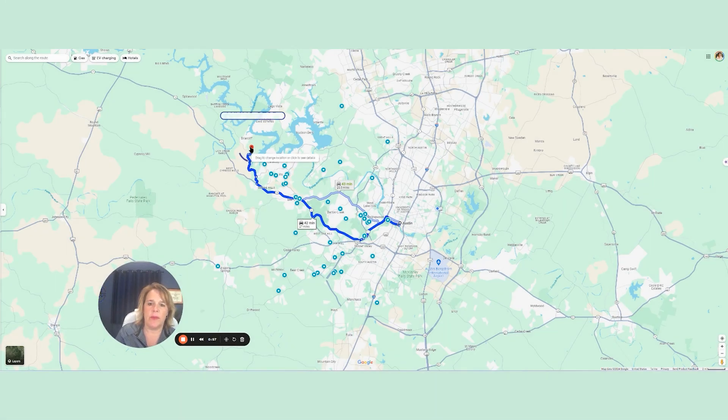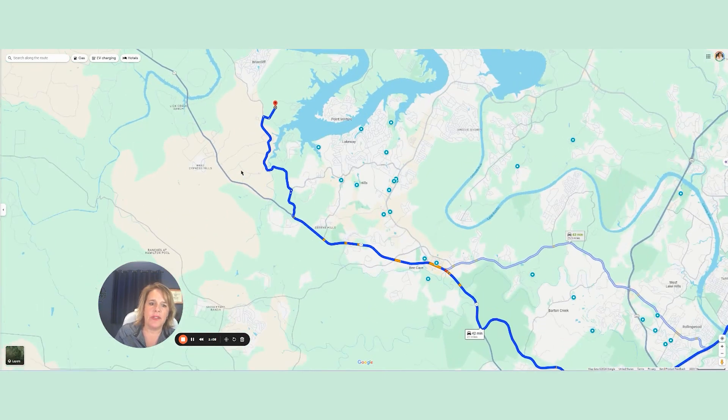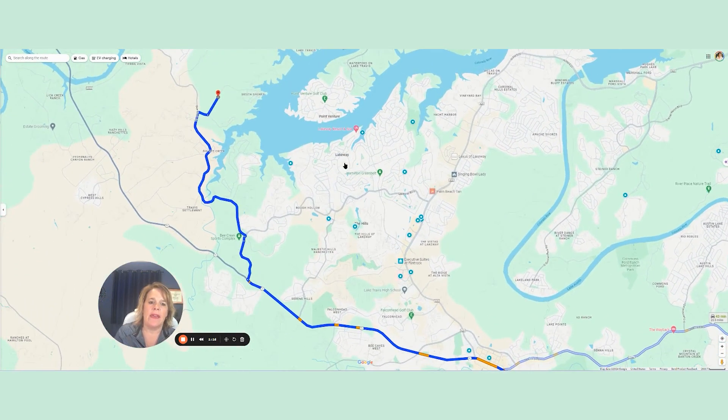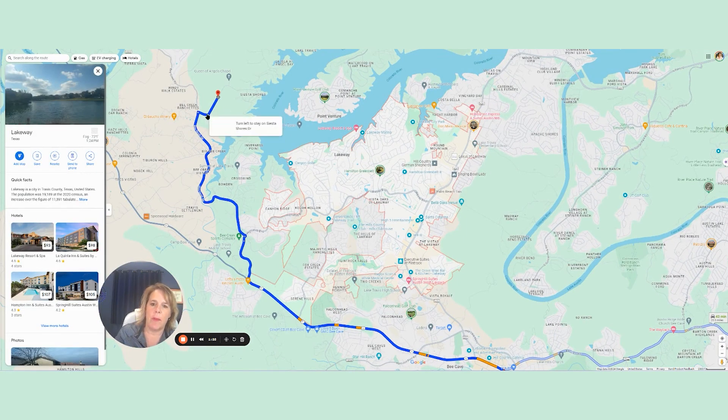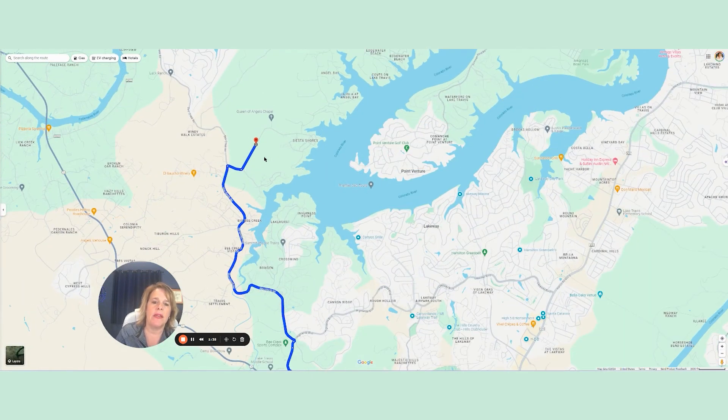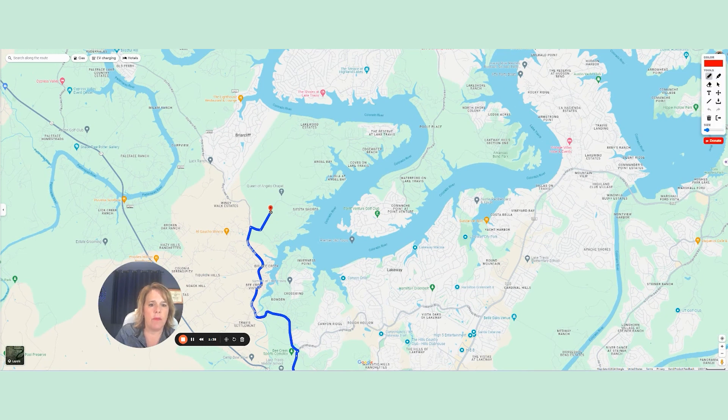This is the pin where the actual community is going to be. Downtown Austin is about 30 miles away, and it is just on the other side of Lakeway. You can see Lakeway right over here, and it's across Lake Travis on the backside. You'll head out Highway 71 a little further past Lakeway, turn out on Bee Creek Road, and then hit Siesta Shores, which is the road it sits on. The property goes around this area and up to this area here, so it touches the water on both sides.